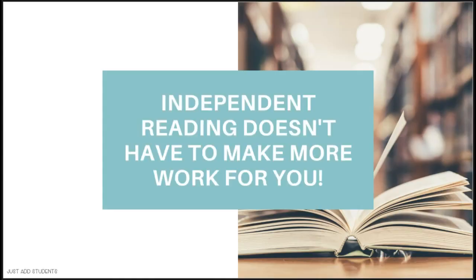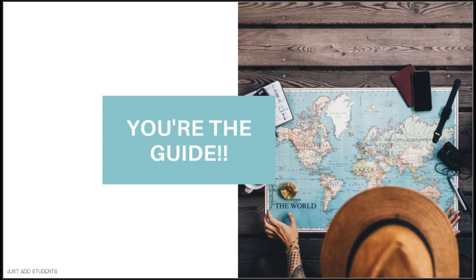The one thing we don't want independent reading to be is a way to make more work for you. I'd like you to think of yourself as the guide — the guide who is leading your students to books that are going to work for them and that they are going to want to read. Rather than taking on more assessments, let's plan on you being the guide to this independent reading program.